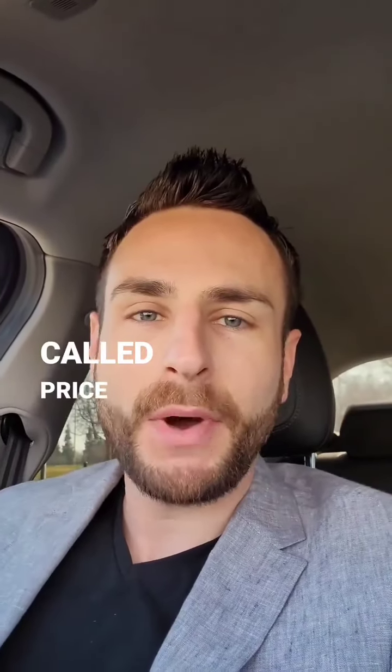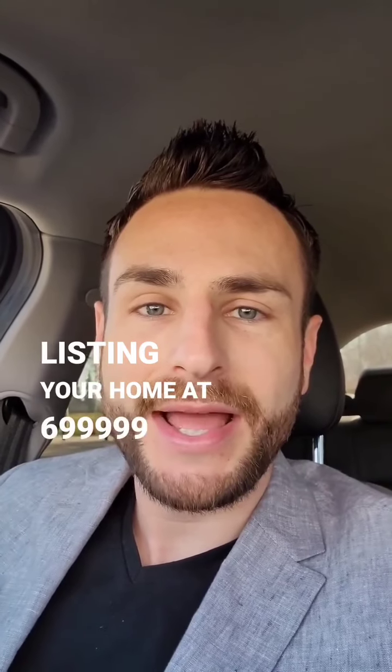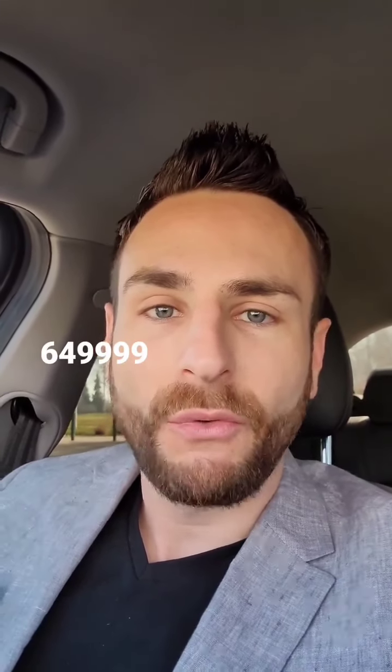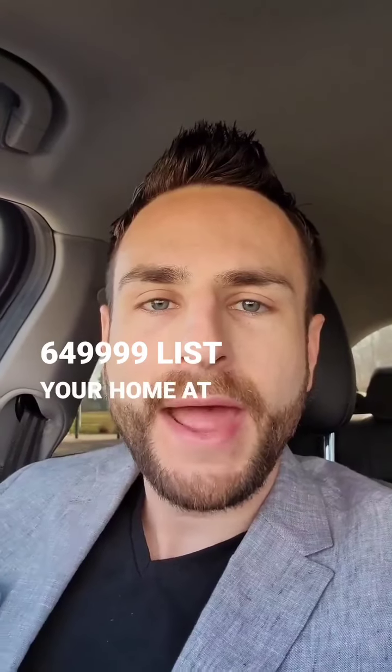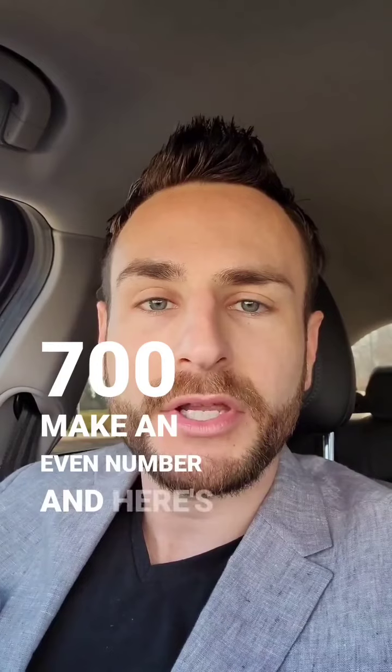Here's a seller tip. It's called price bracketing. Instead of listing your home at $699,999 or $649,999, list your home at $650,000 or $700,000. Make it an even number, and here's why.